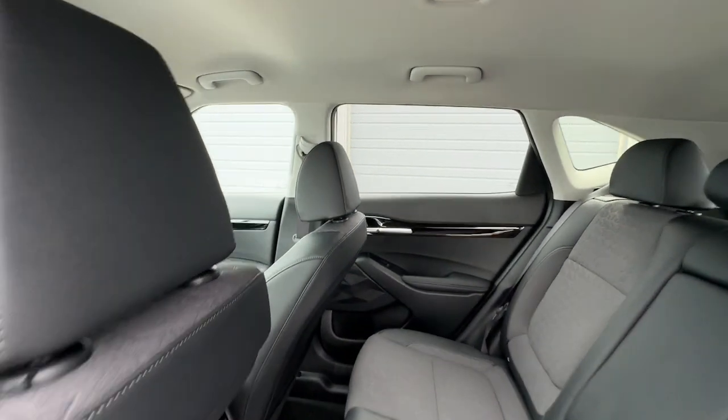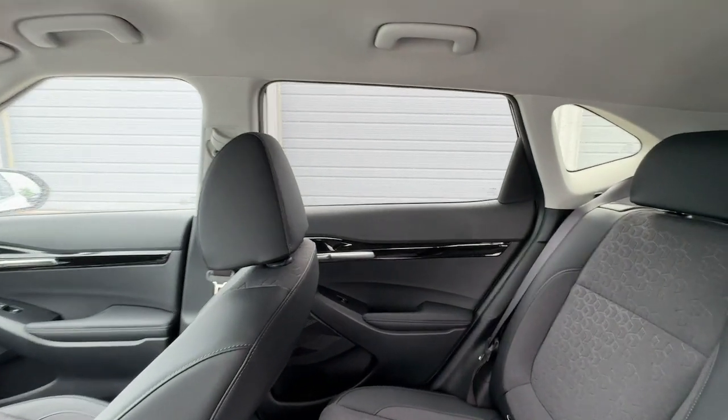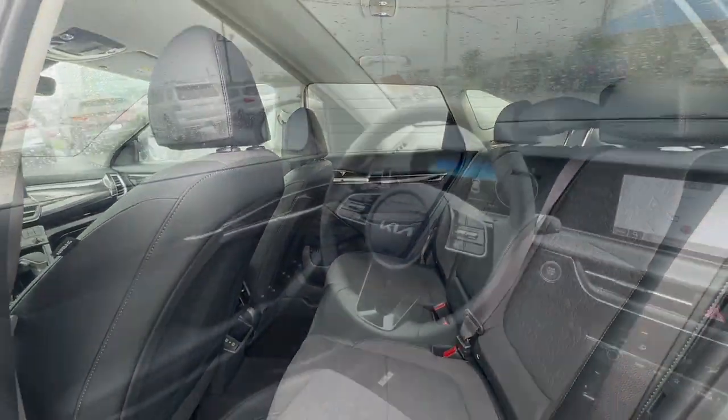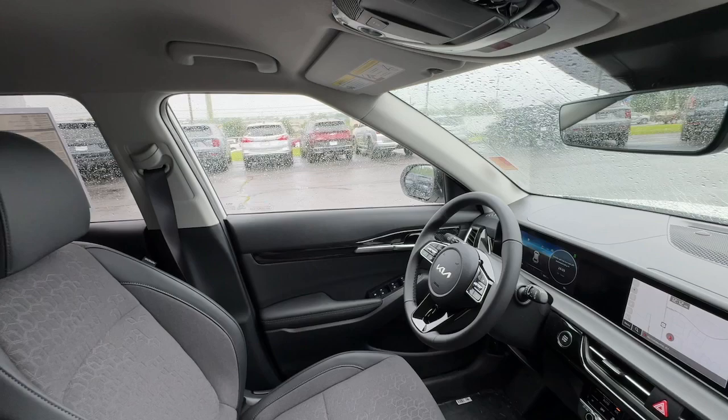The following are some of this vehicle's highlighted options: Apple CarPlay and/or Android Auto, navigation system, keyless entry, fog lamps, backup camera, and satellite radio.